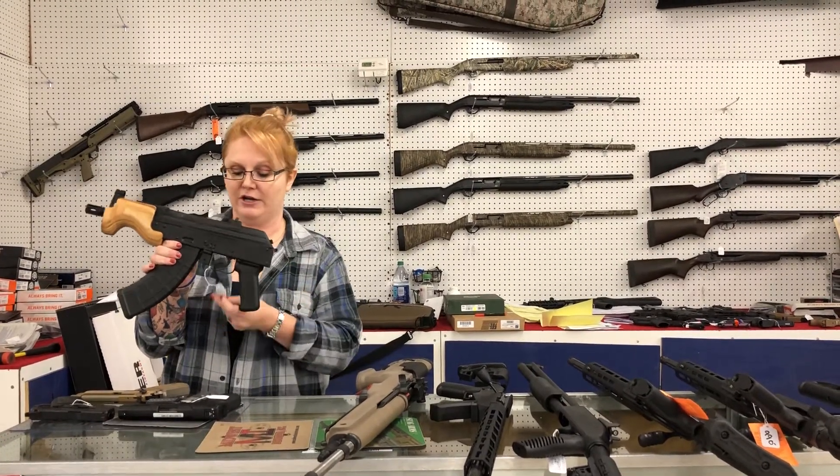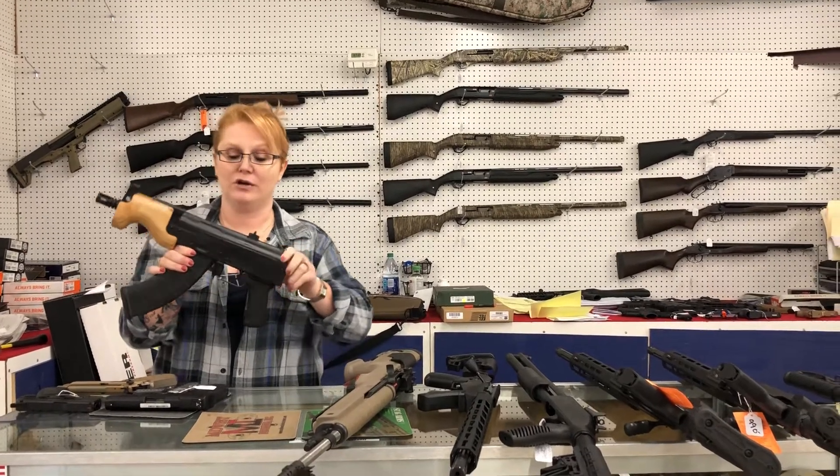Century Arms Micro Draco — 7.62 by 39 for only $6.30 plus tax.